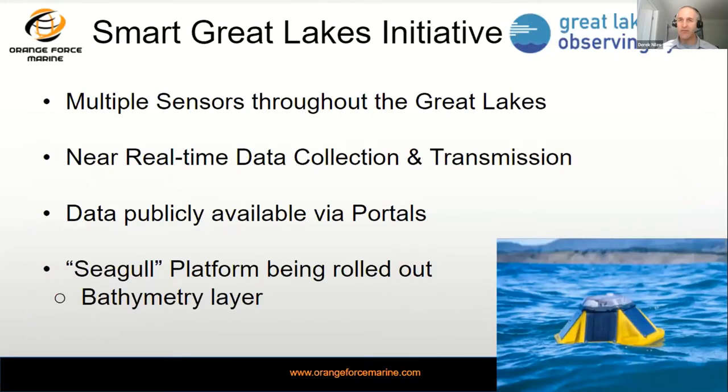The Smart Great Lakes Initiative from GLOS consists of multiple sensors, buoys, and equipment throughout the Great Lakes providing public data on the status of lakes — from water temperatures to salinity. All that data is collected in near real time, transmitted ashore, and then broadcasted into the forthcoming Seagull platform via the Great Lakes Observing System for citizen science engagement.